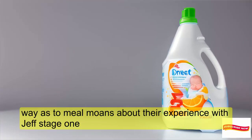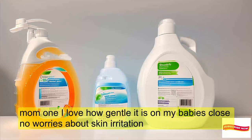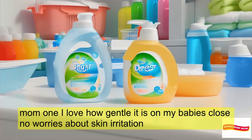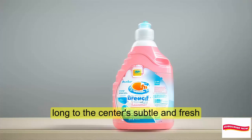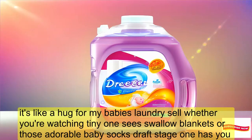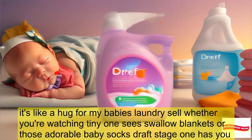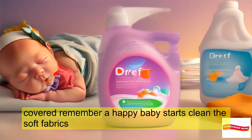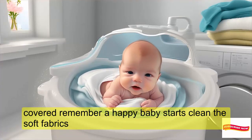We asked some real moms about their experience with DREF Stage 1. Mom 1 said: 'I love how gentle it is on my baby's clothes — no worries about skin irritation.' Mom 2 said: 'The scent is subtle and fresh — it's like a hug for my baby's laundry.' So whether you're washing tiny onesies, swaddle blankets, or those adorable baby socks, DREF Stage 1 has you covered. Remember, a happy baby starts with clean, soft fabrics.